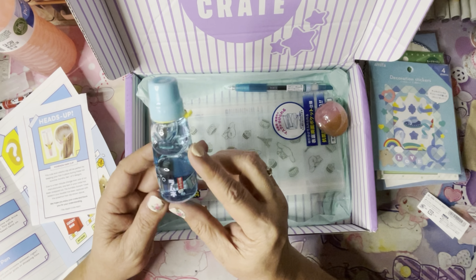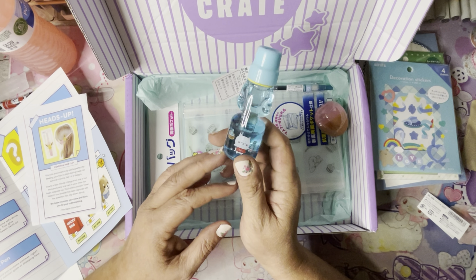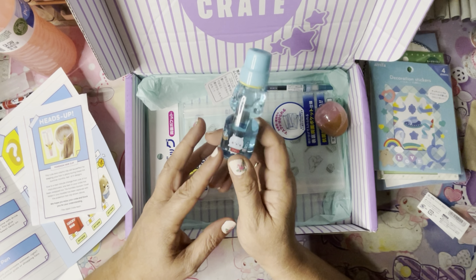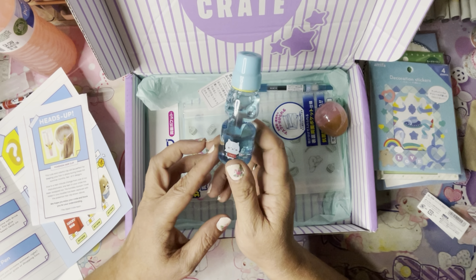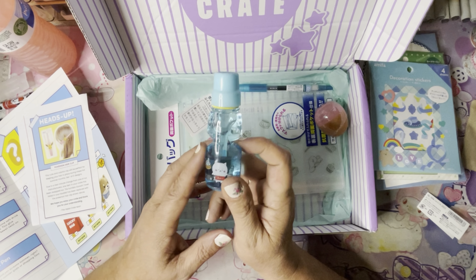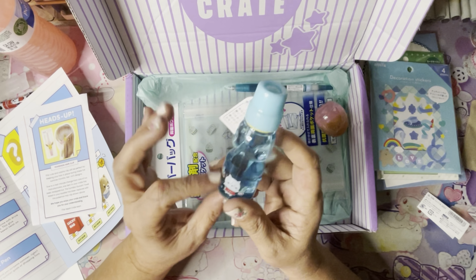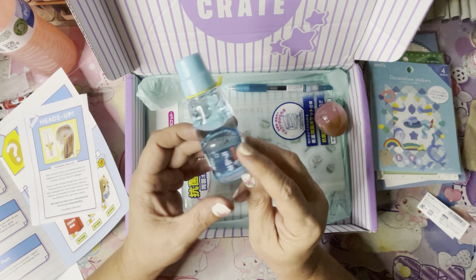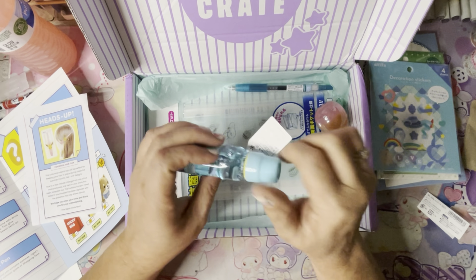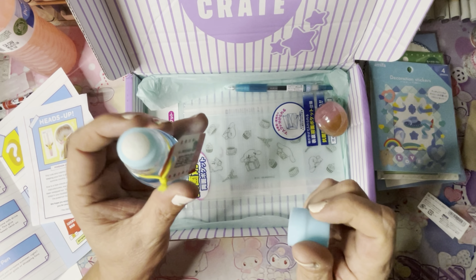We got another cute bottle of glue. This one is Ramune water glue. Ever tried Ramune? It's a popular summertime soft drink in Japan that comes in a variety of flavors. This glue comes in a Ramune-shaped bottle for a kawaii twist on glue. I think this is one of the ones that has a ball in it — but that's cute, and look at the little tag too!